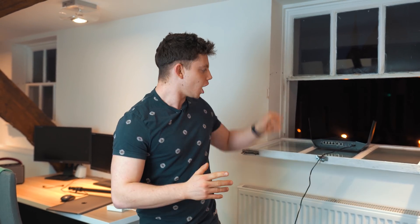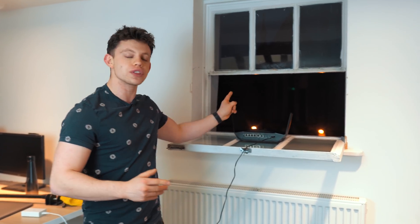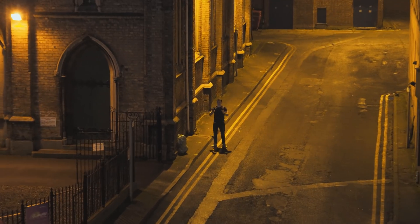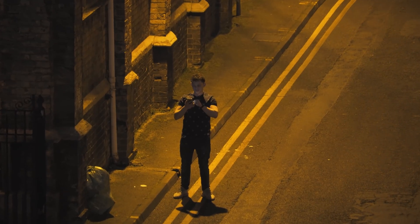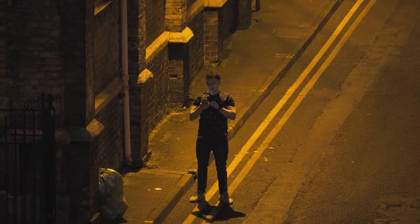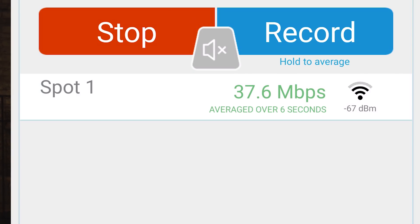Hopefully this video will tell us. I have positioned the router here for our first testing of line of sight. We're going to go over the road — one test at 35 metres and one at 70. So I'm currently stood opposite the office, about 35 metres away, connected to the 2.4 GHz network, using an app called Wi-Fi Sweet Spots to measure the connection. It looks like we're getting about 50 megabits average on 2.4.